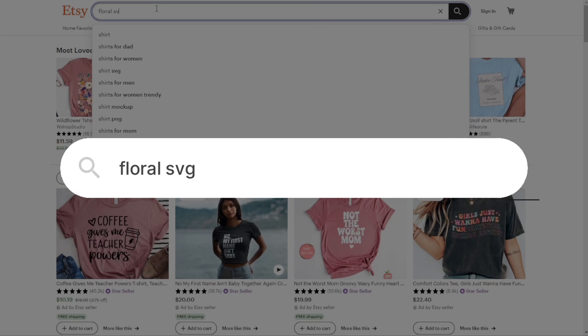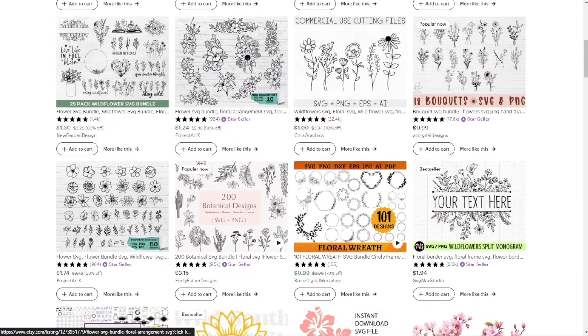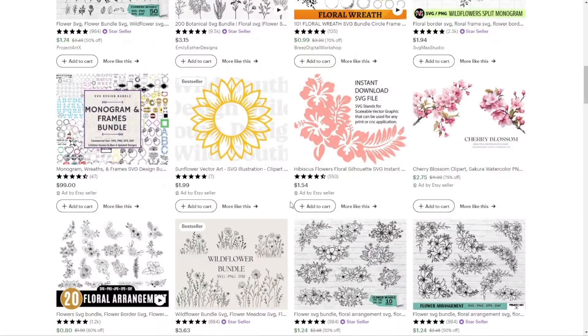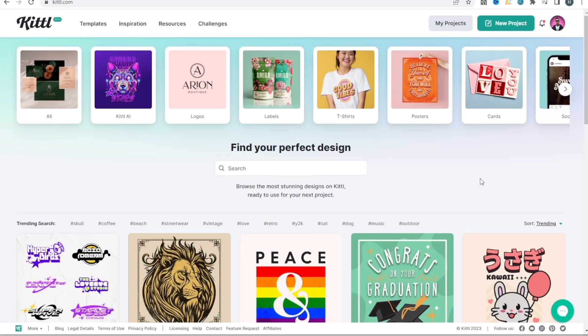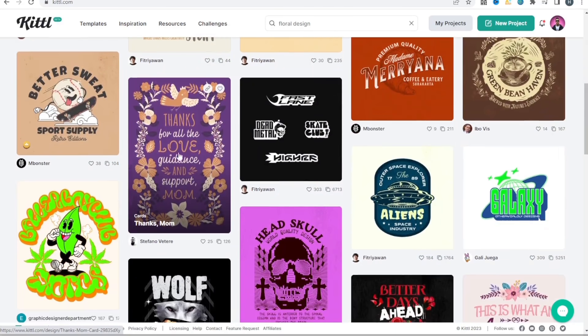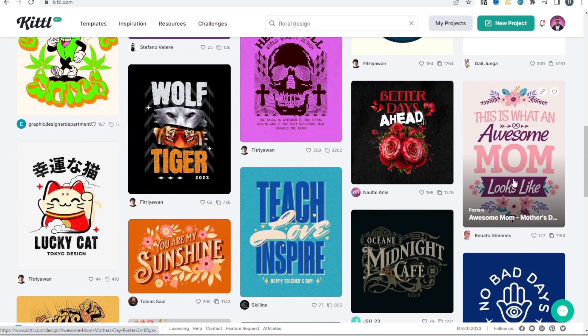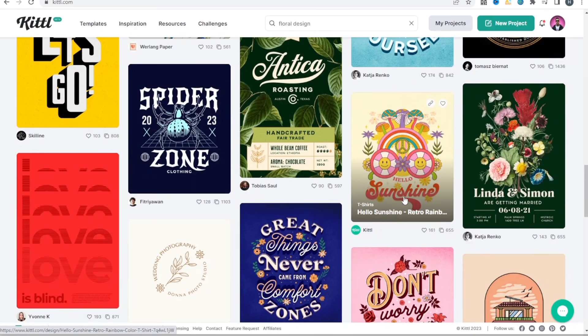There are lots of different ways to get a design. One way is to search for a floral SVG — a scalable vector graphic — which you can download and upload directly as a t-shirt design or take into Photoshop to edit. Another tool I like is called Kittle. It's a really simple design program with some similarities to Photoshop, making it a good beginner step toward more advanced programs. Let's type in 'floral design' and see what pops up. Here we have a few unique designs, and I also wanted to incorporate that groovy style font we saw earlier.